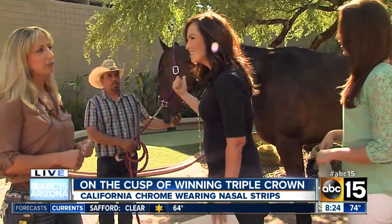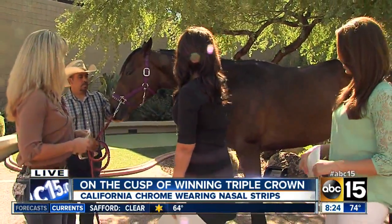We actually brought in the experts. We have Stacey Campo here, a horse trainer, and also — who is this? This is Fire and Fury. Fire and Fury, a beautiful horse right here.